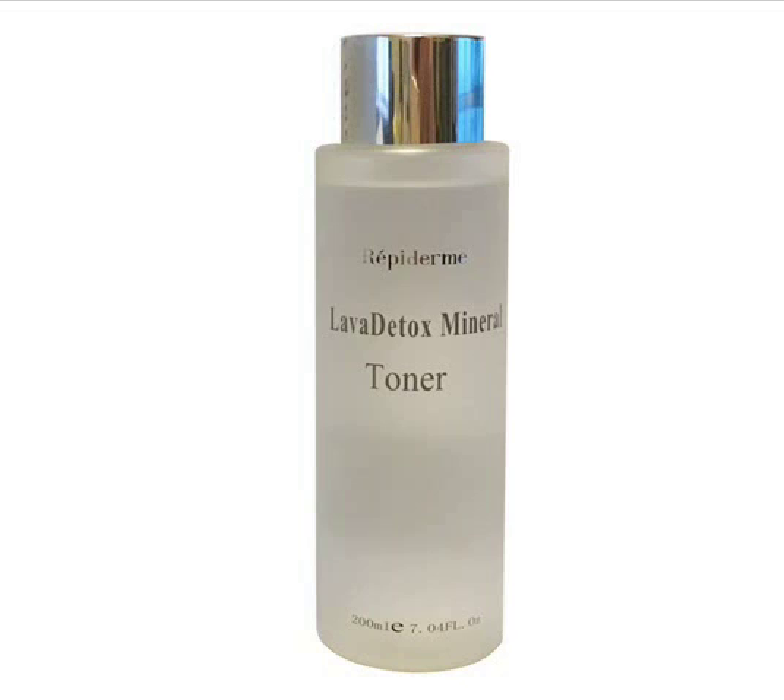Next we have our toner. This is going to enhance the pH levels in the skin and overall make the skin more hydrated and retain its moisture longer.